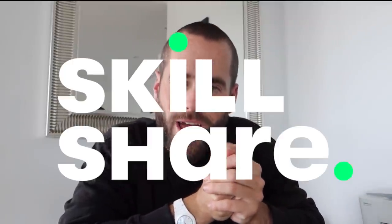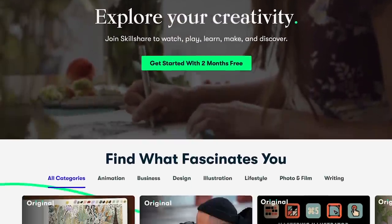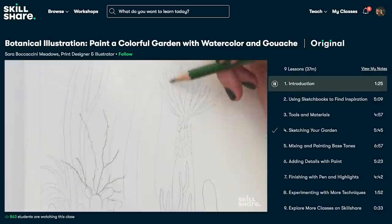This video is brought to you by Skillshare. Skillshare is an online learning community where millions come together to take the next step in their creative journey, with thousands of inspiring classes for creative and curious people on topics including illustration, design, photography, video, freelancing and more.